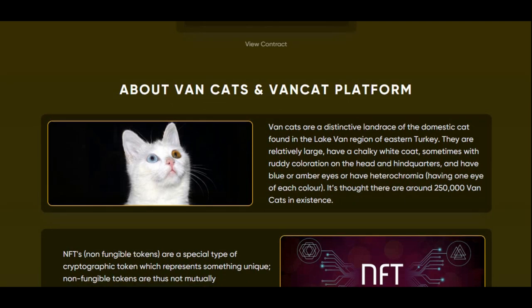About VanCats and the VanCat platform — let me know if this reminds you of something to do with Dogecoin, because obviously Dogecoin is more about dogs, and then this one's about cats, VanCats. Let me know if you guys have thought of that, because that just came to my mind when I saw a picture of this cat here.